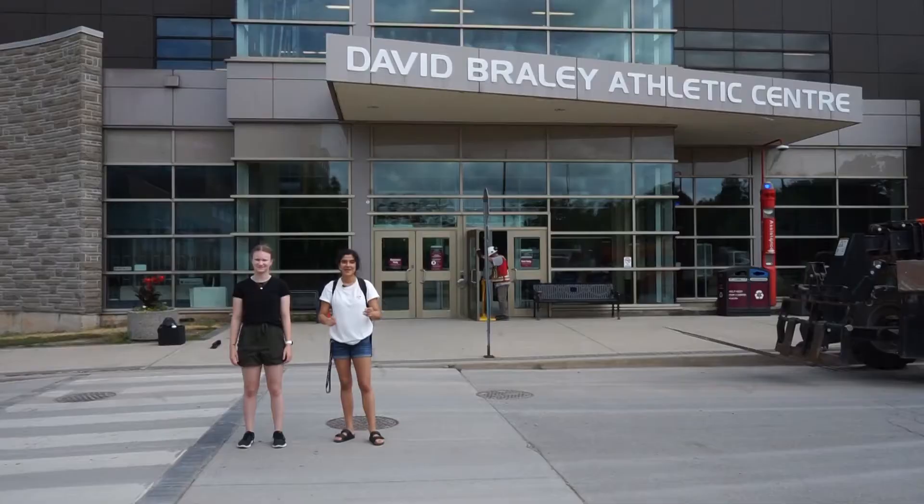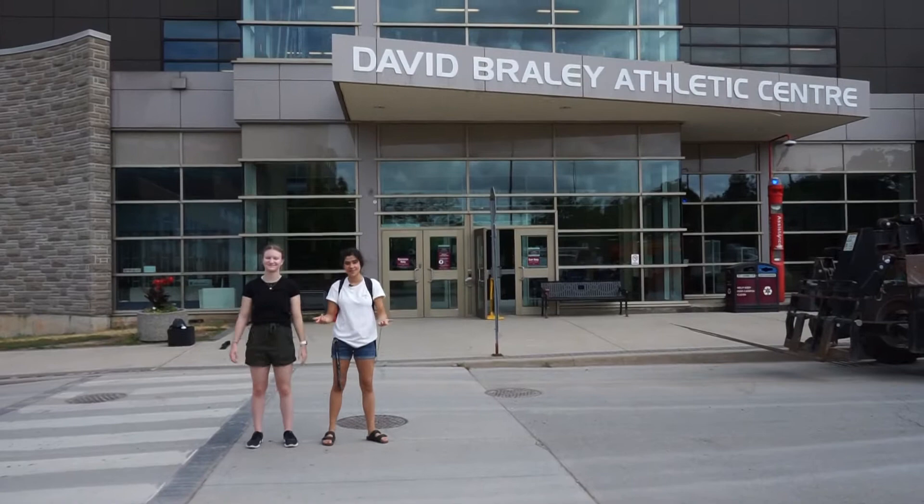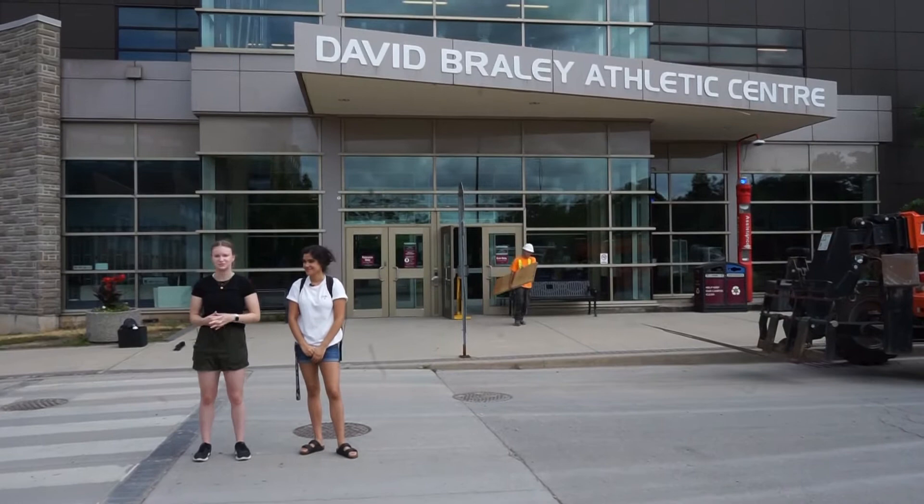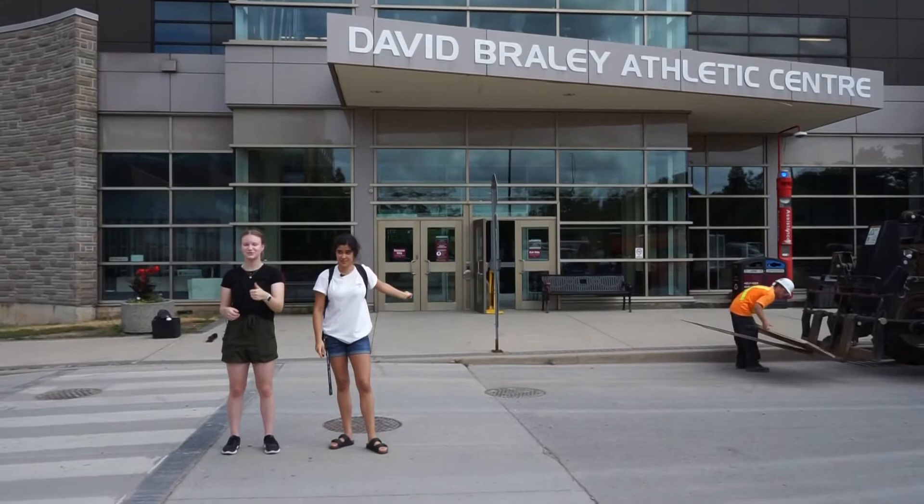So on our first stop we have the gym — the David Braley Athletic Center, also known as DBAC. In here you can find the Pulse, which is the actual gym. There's swimming facilities, courts, and this is where you would find all the intramurals and stuff that goes on. They also have a Booster Juice — my favorite Booster Juice on campus, better than the one at Musk.